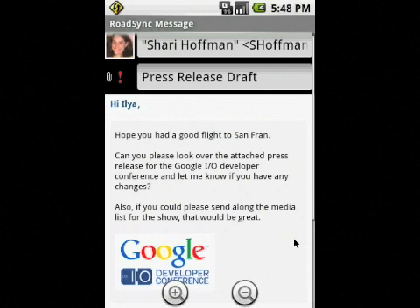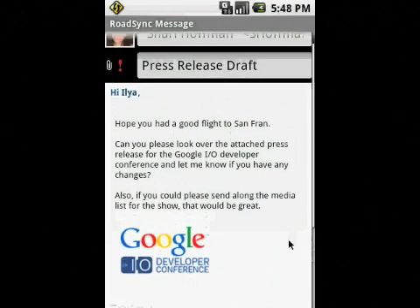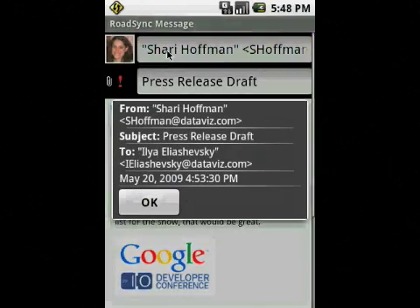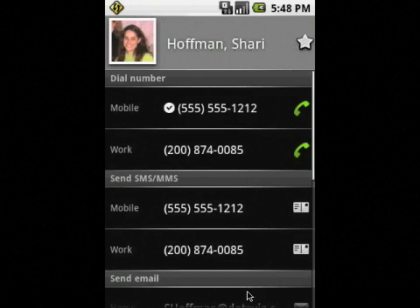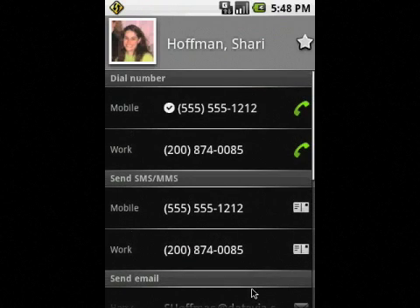It looks like Sherry wanted me to review the attached press release draft, as well as send her the media list for the event. But before I do so, let me quickly check to see if others were copied on the message, and make sure that I have Sherry's email and contact information in case I need to call her with questions. It looks like I have everything I need, so let's go ahead and download the attached press release.